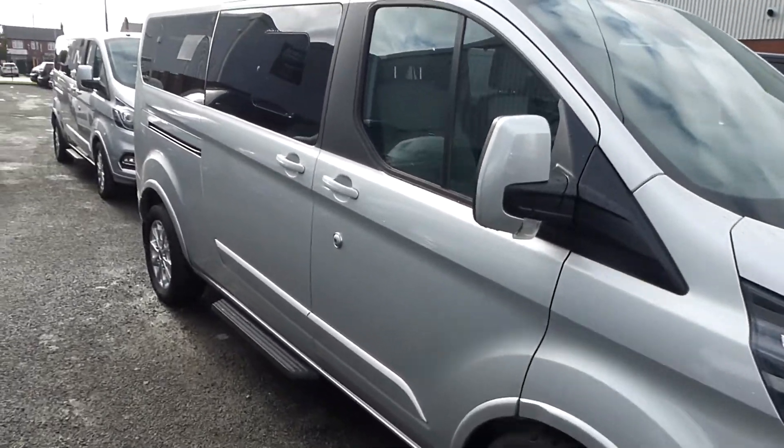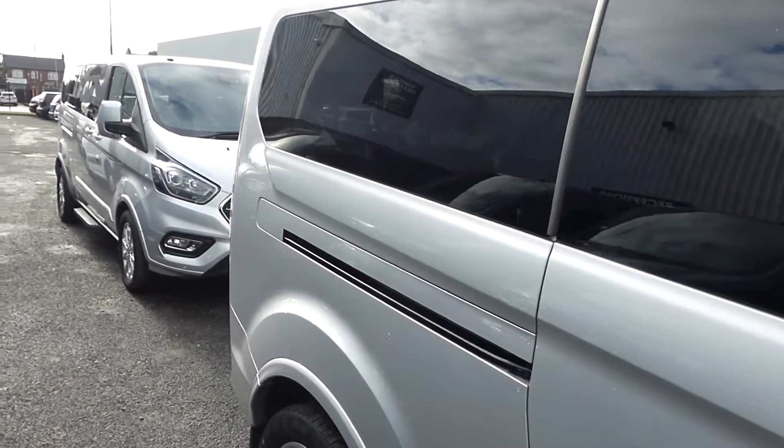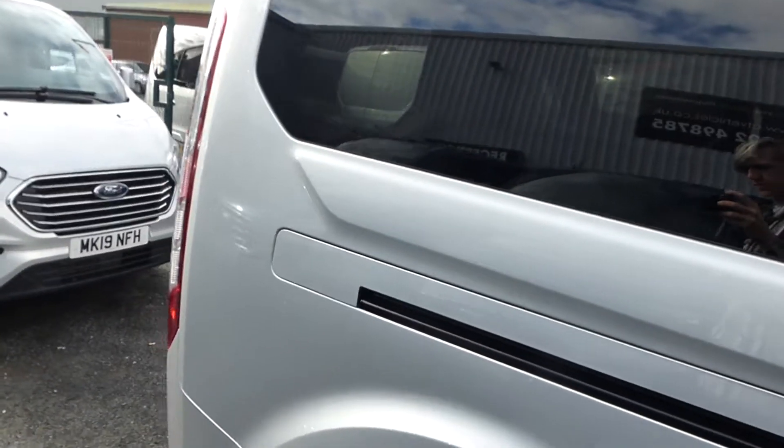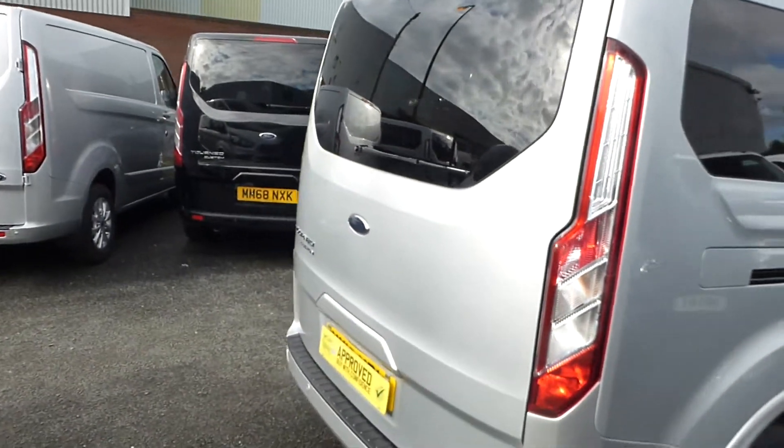Hello from Commercial Trade Vehicles. This is the Ford Tourneo Custom we have for sale. Registered in 2019, this 19-plate vehicle is in Moondust Silver and is the long wheelbase Titanium specification.